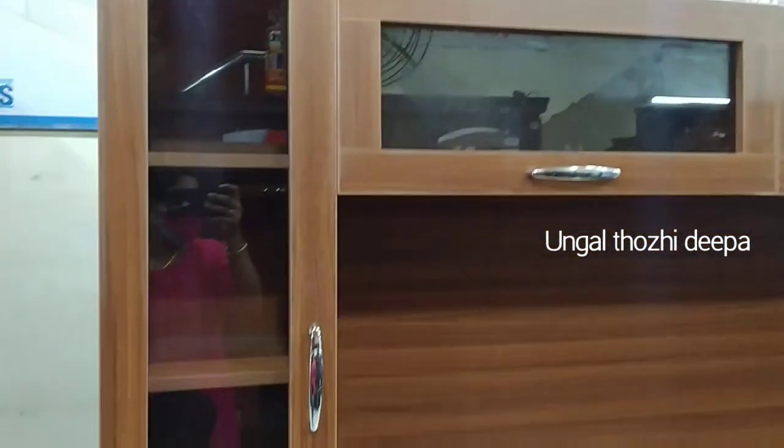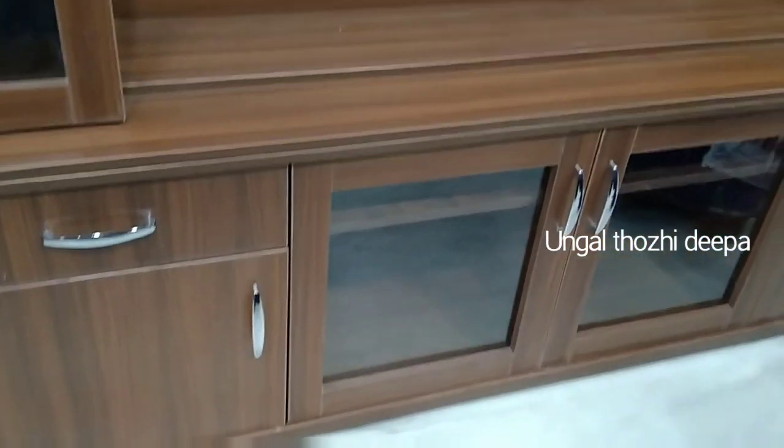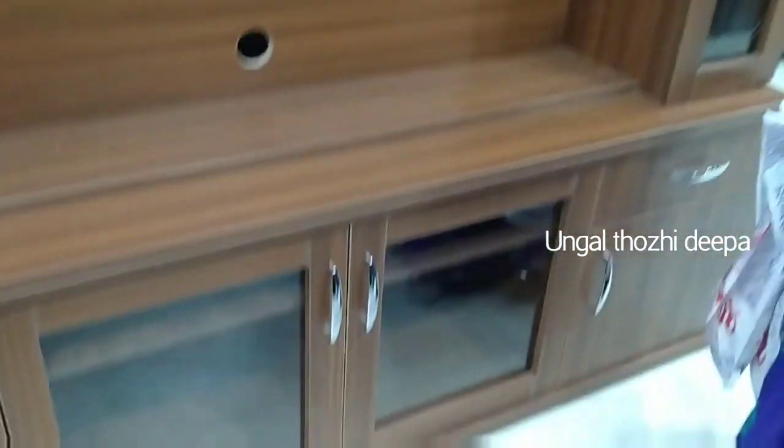It is a great TV unit. It is a great place with great storage facilities. We can use it for any books as well.